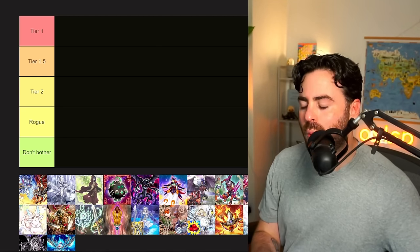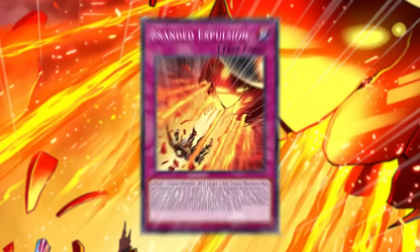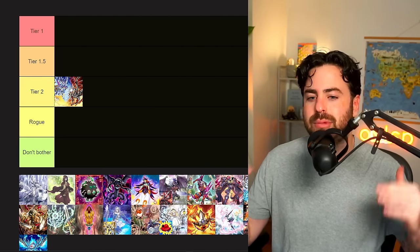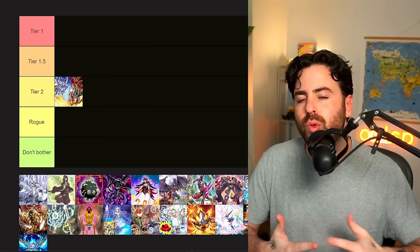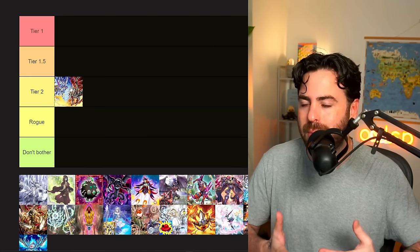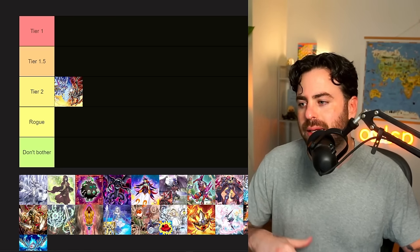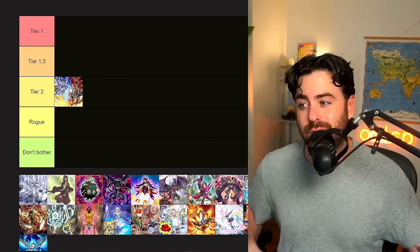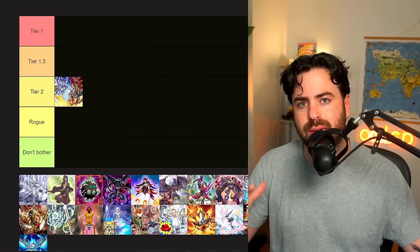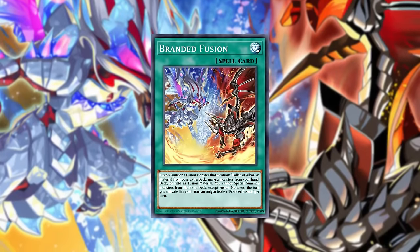Starting off with Branded Despia. Branded obviously got hit finally — Branded Expulsion was the only Branded card on the list for a long time. After three years, Konami has decided it's time to start impacting the deck consistently. Even though I think people who played Branded were playing it out of passion, it wasn't the best deck ever. I'm going to leave it solidly at tier two, probably a high tier two — not the forefront of the meta. Branded Fusion going to one doesn't actually change much.